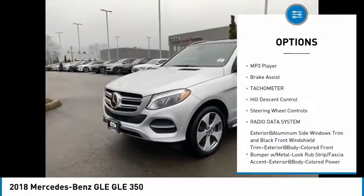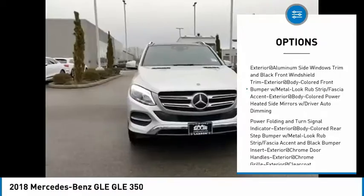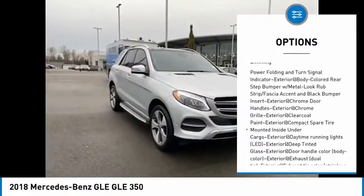Clock, MP3 player, brake assist, tachometer, hill descent control, steering wheel controls, radio data system.